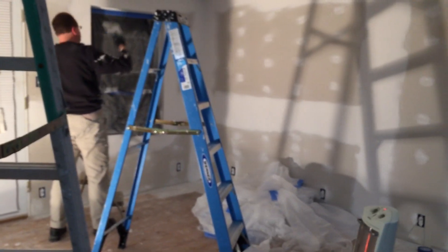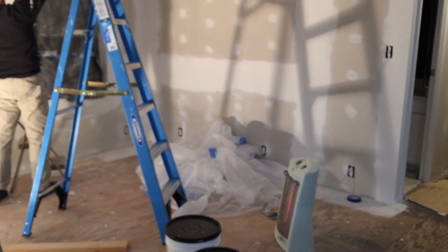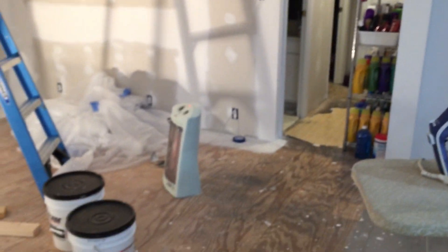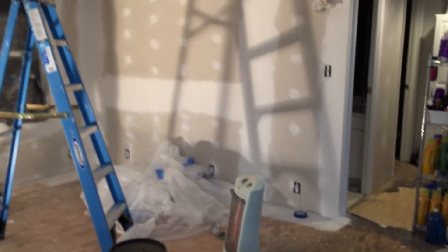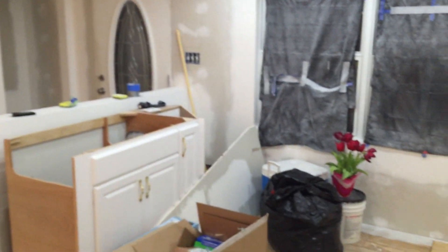We do believe at this point that all of the mold on the inside has finally been eradicated. Now it is just a matter of putting everything back together. Of course, we will need flooring, painting, window treatments, and furniture — we've had to get rid of our furniture as well because of the mold. But those are all cosmetic things that will come in time.